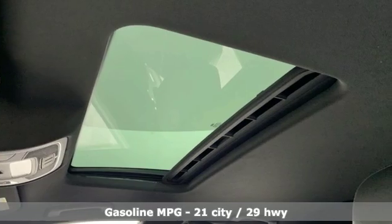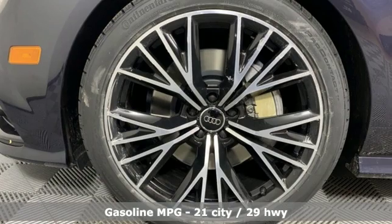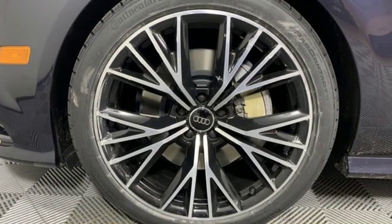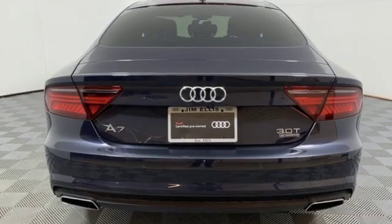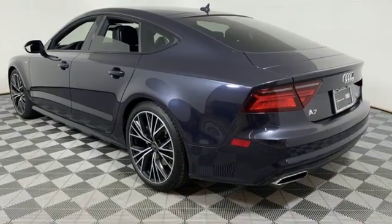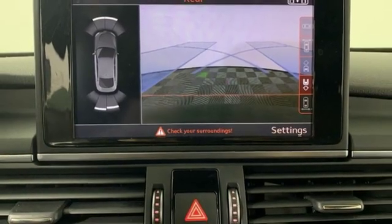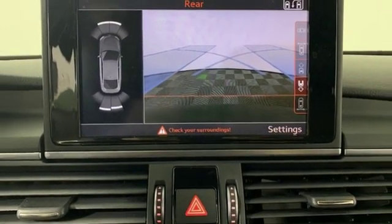Features include streaming audio, heated leather bucket seats, power heated mirrors, power sliding and tilting sunroof, automatic transmission, sport suspension, external memory control, heated steering wheel, gas pressurized shocks.